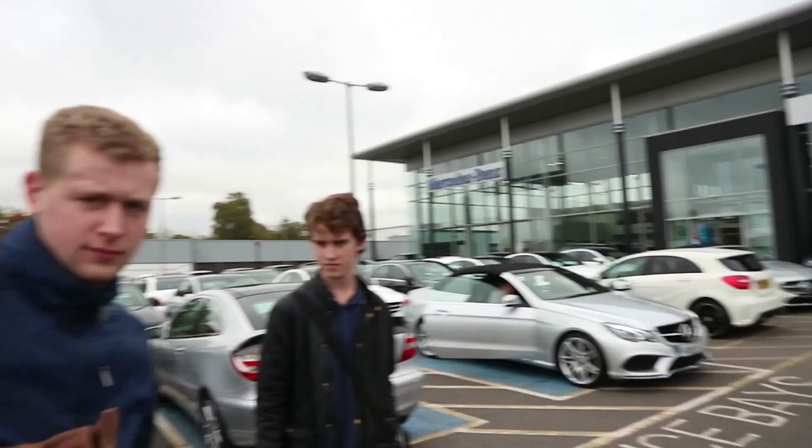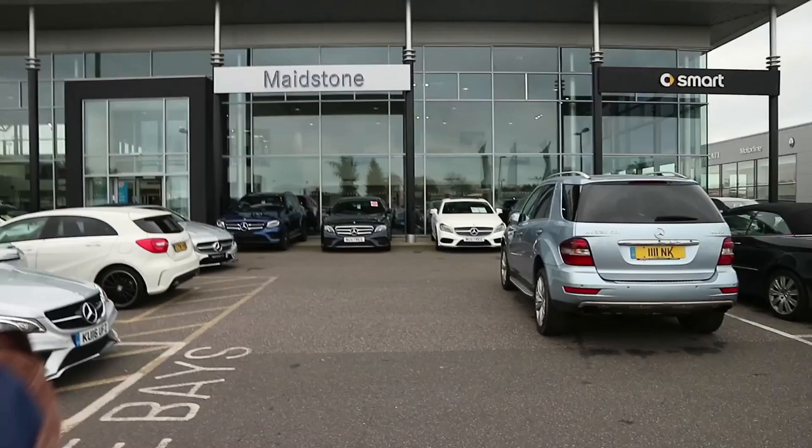Update: we are now outside Smart and we're going to get a couple of shots of their electric model cars that we can use for overlaying footage.